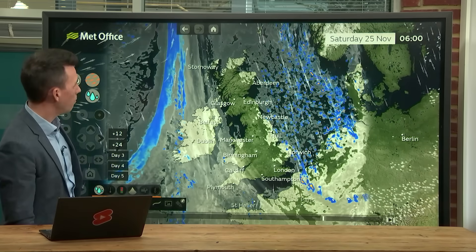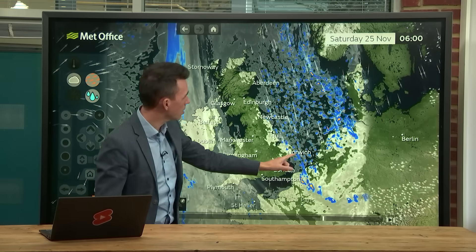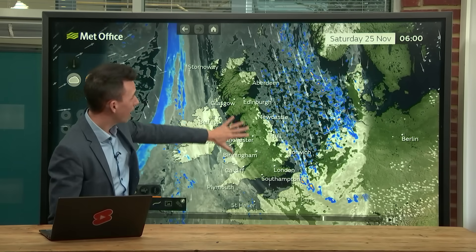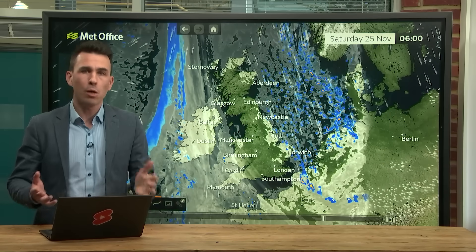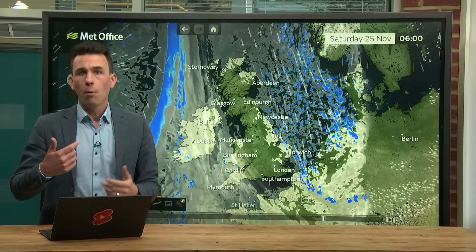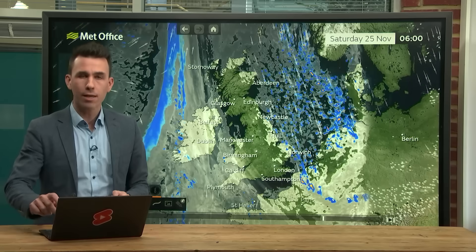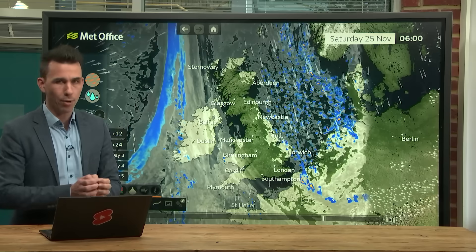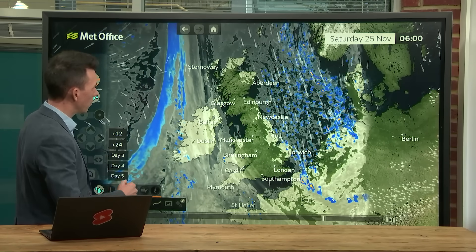Then it settles down. Saturday: a beautiful start to the day. Those showers are mostly into the North Sea, one or two across eastern parts of England — mostly rain showers. But for most of the UK it's a beautiful crisp start to the weekend, plenty of blue skies, it's going to be cold out there, but light winds, dry and bright. Not the kind of autumn weather we've seen a lot of recently, but I'm sure lots of people will appreciate the break in the rain and the blustery weather. It's just going to be a nice November day.